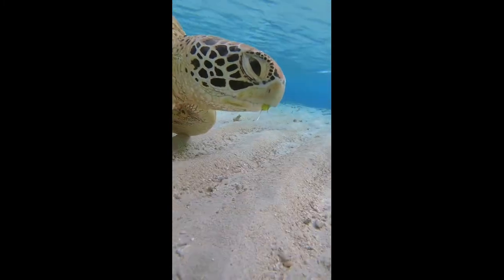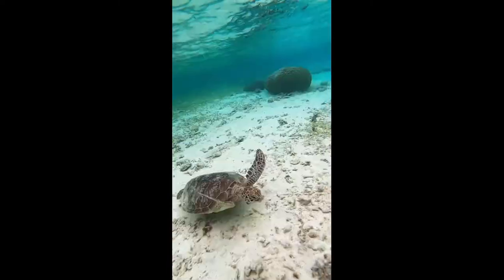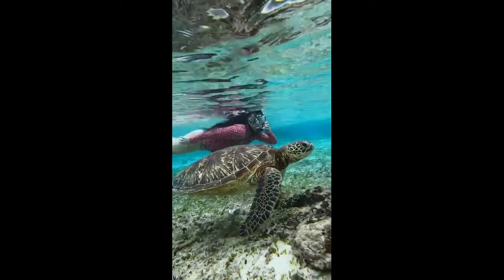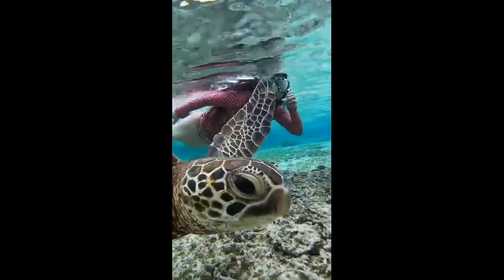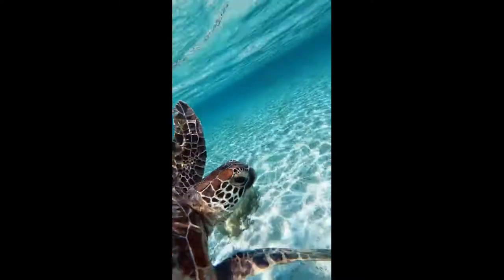Sea Turtles can be separated into the categories of Hard Shell, Cheloniidae, and Leathery Shell, Dermochelyidae. There is only one Dermochelyidae species, which is the Leatherback Sea Turtle. In general, Sea Turtles have a more fusiform body plan than their terrestrial or freshwater counterparts. Their tapering at both ends means that Sea Turtles cannot retract their head and limbs into their shells for protection, unlike many other turtles and tortoises.